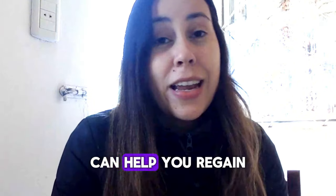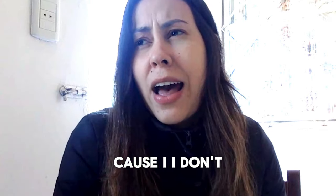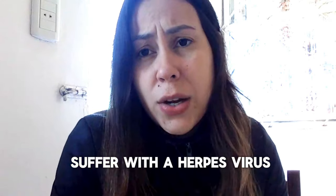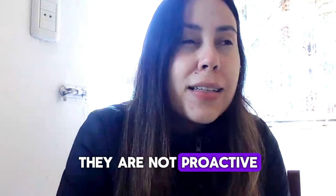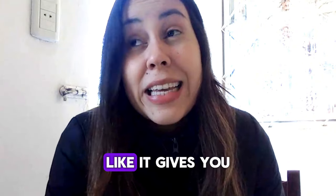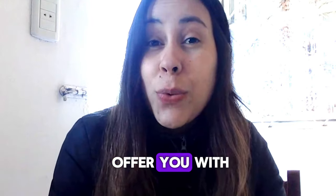Did you also know that Tonic Greens can help you regain your energy levels, giving you more disposition throughout the day? People who sometimes suffer with the herpes virus — when they have these outbreaks — they just lack energy and disposition, they are not proactive. Tonic Greens delivers that: it gives you an energy boost and the disposition you need. There is so much it can offer you.